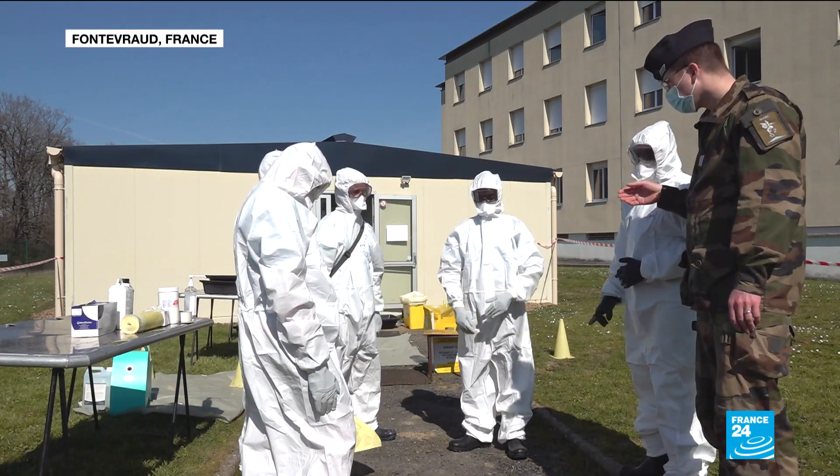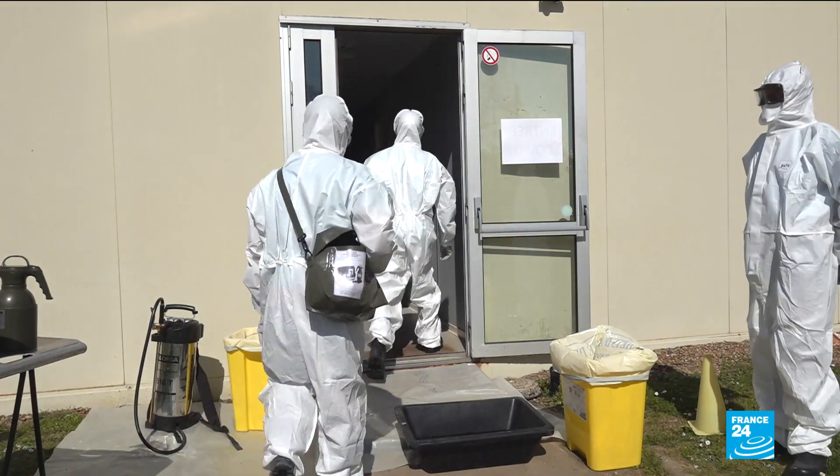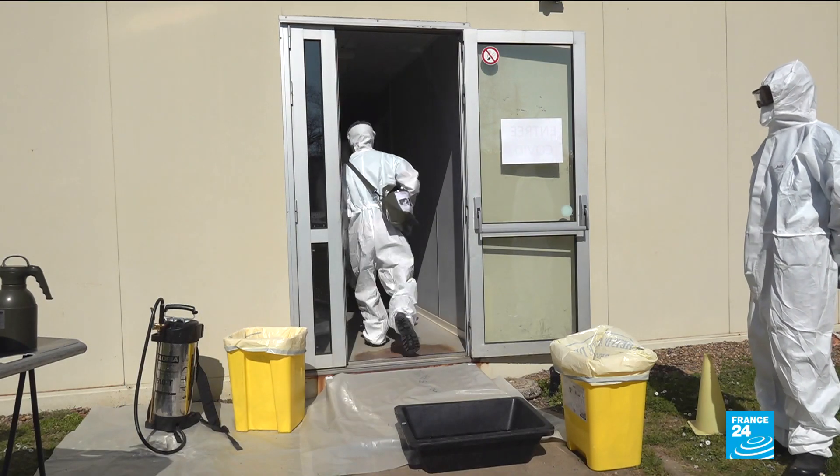Operation Disinfection. Under orders from the squadron leader, five soldiers, protected from head to toe, enter the red zone.